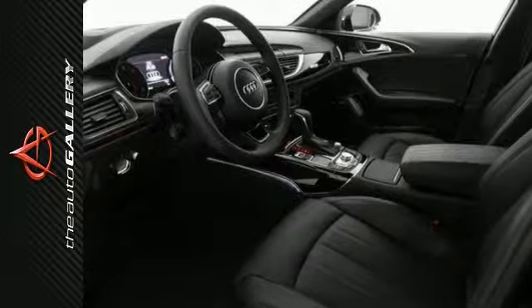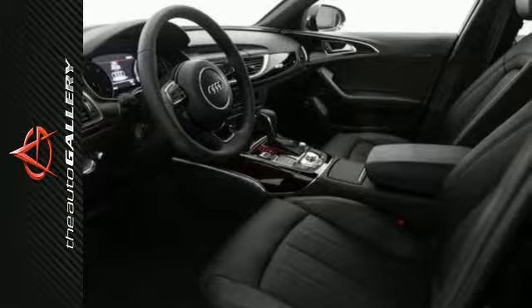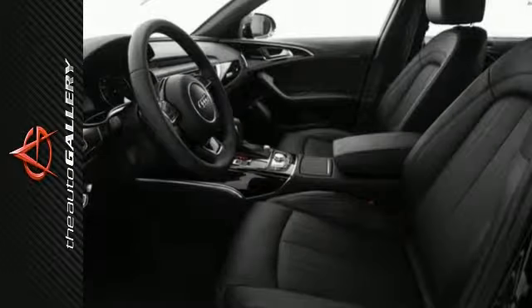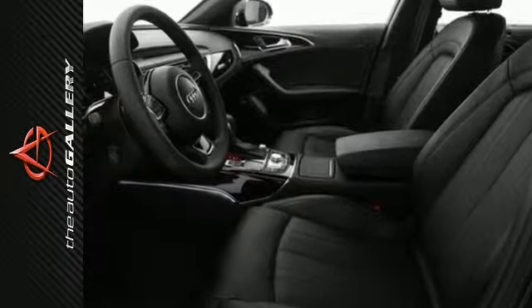A few of the A6 3.0T Prestige's valuable features include ambient LED interior lighting, ventilated front seats, and a heads-up display with navigation and assistance systems information.